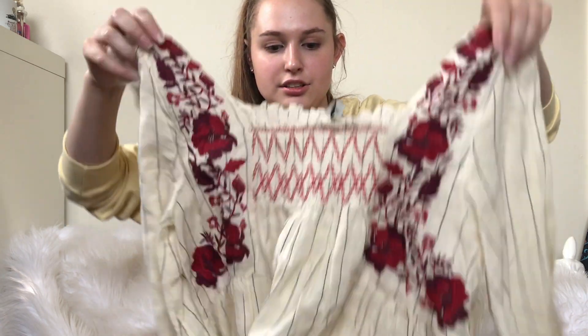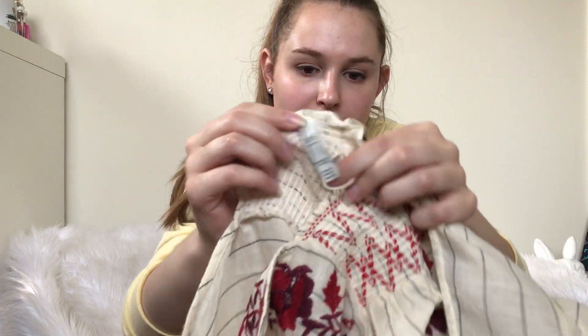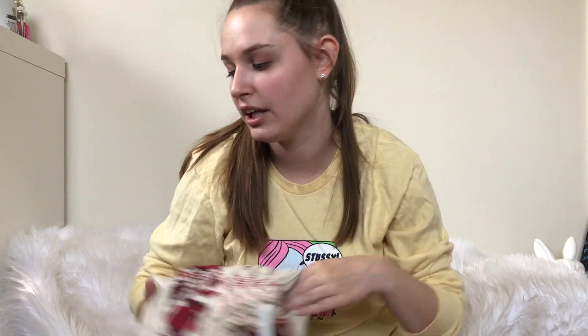I picked up this Zara top — boho, embroidered. Maybe $25, though I listed it a little higher. It'll probably sell for $25, maybe less.